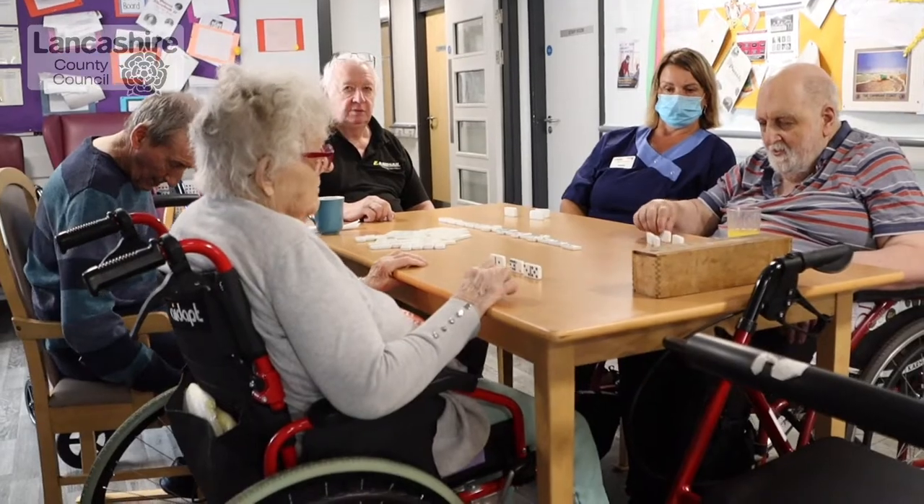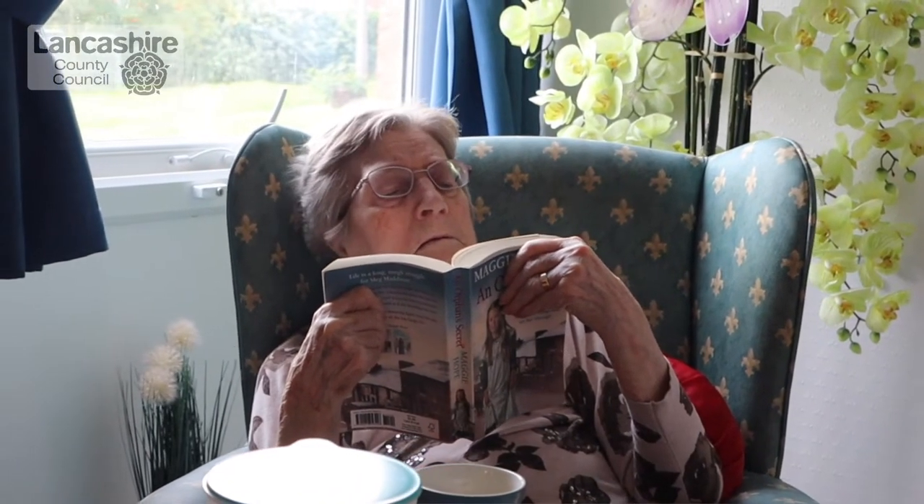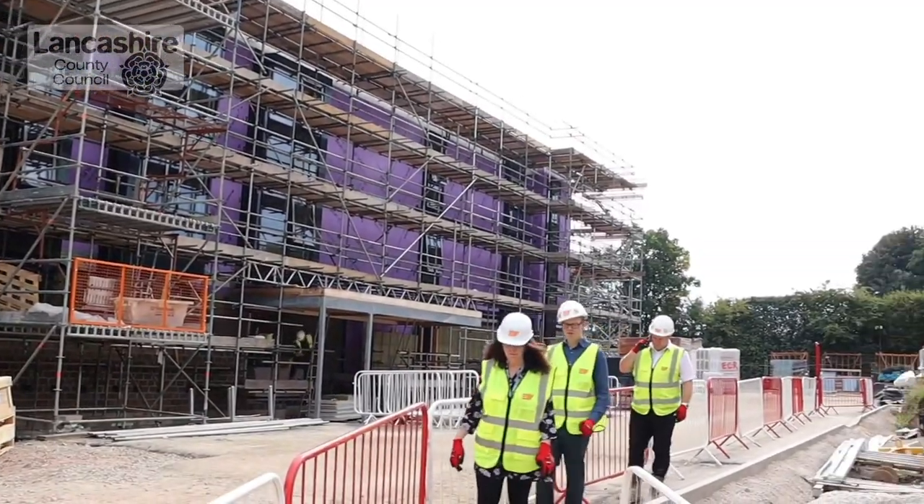Homes like Bowgreave Rise are extremely important because we have a growing number of people suffering from dementia who need residential care. The current home has been doing an excellent job for many years, but the building is tired and not up to modern standards, so we want a new one — and also a bigger one because of the increase in demand. This will help get people the care they need in the right setting.